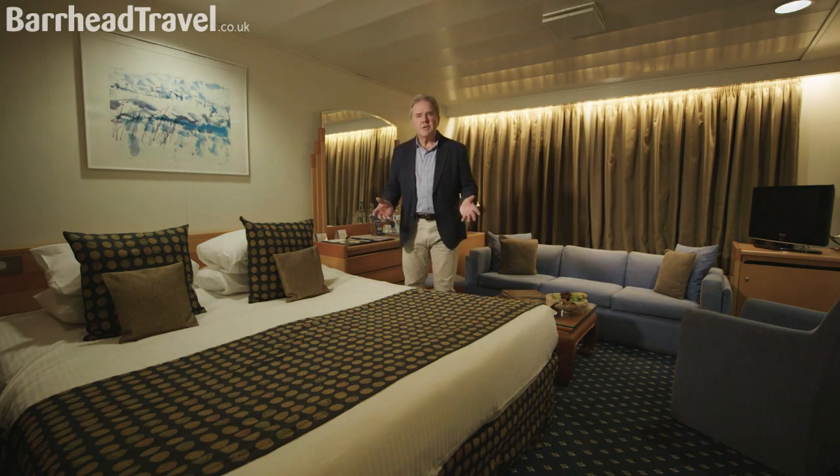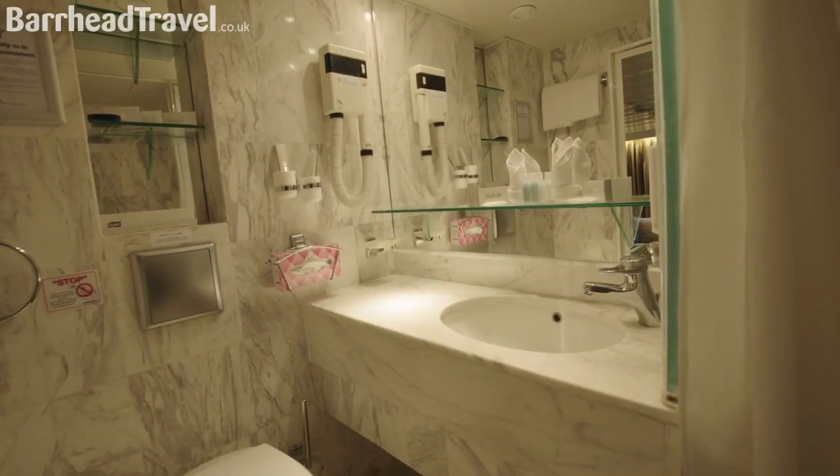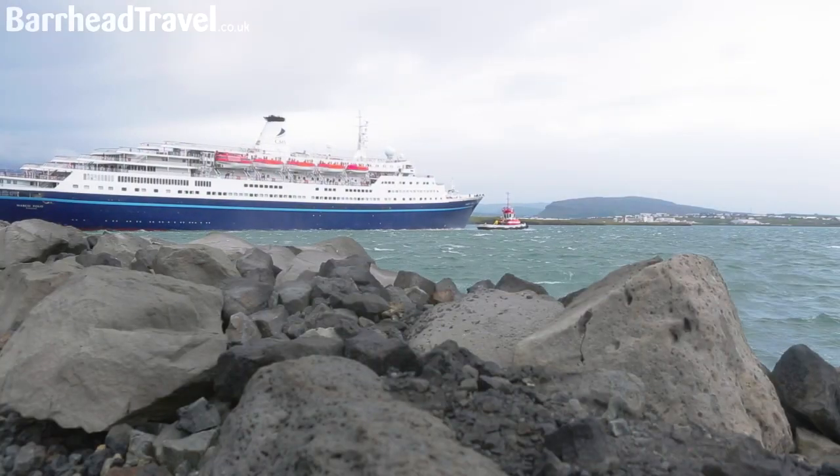This lovely little liner continues to surprise me. I thought the cabins were going to be a bit on the small side, but how wrong can I be? Look at this — it's spacious. You've got everything you need: large wardrobes and the bathroom — take a look at that. And when you're underway, a different view every day.